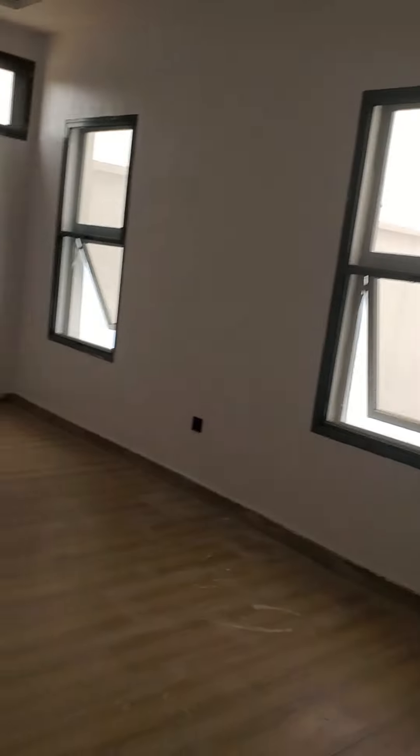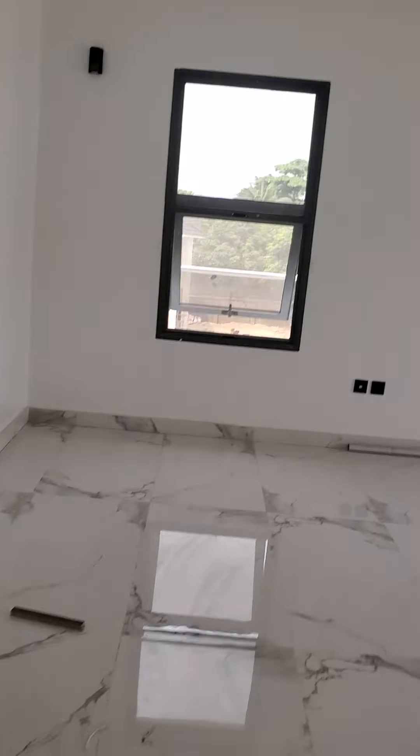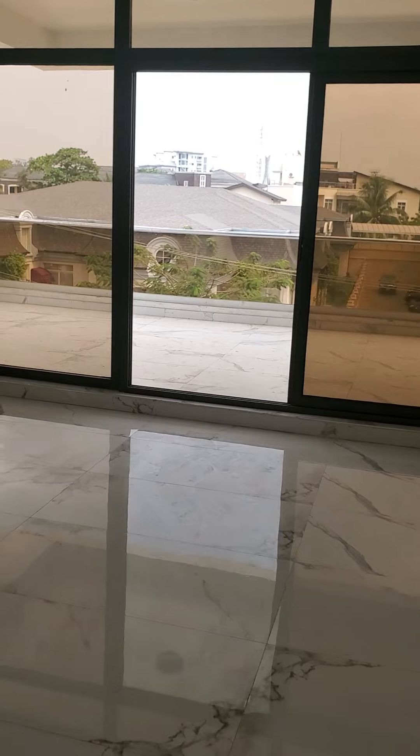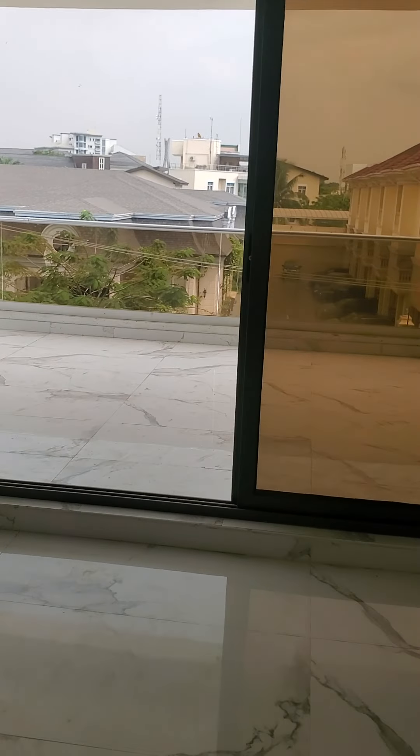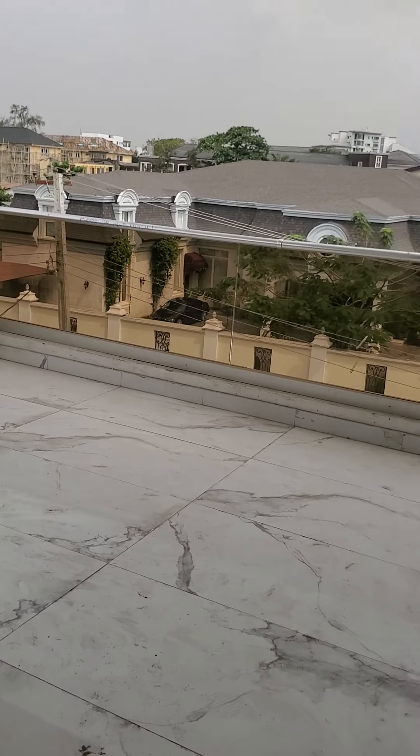This is the office on the top floor. There is also a lift here, and a kitchenette. Then there is a sit-out balcony — you can see the view of the environment from here.